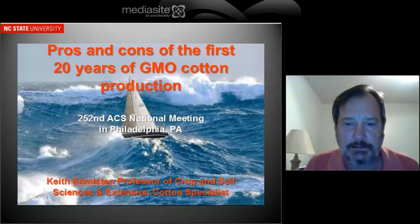I'm Keith Edmiston. I'm a professor in the Crop and Soil Sciences Department at North Carolina State University. I'm going to talk to you about the first 20 years of GMO cotton production.